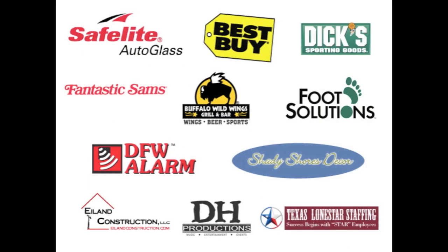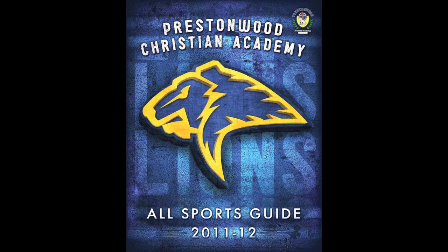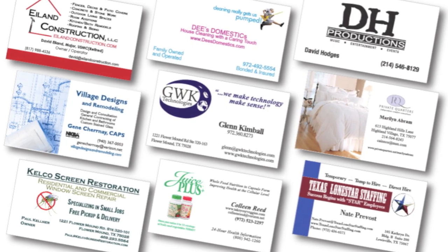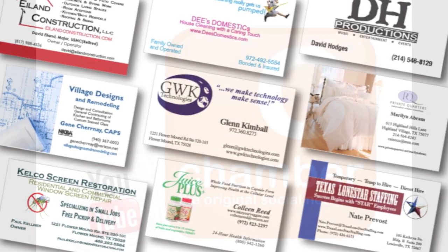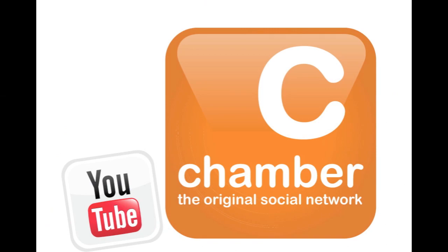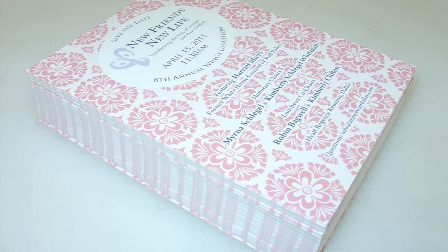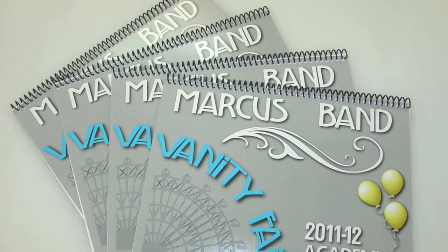Whether you are a corporation or a small business, PostNet can help you maximize your branding and marketing efforts with our graphic design services. We can help you develop professional marketing communications ranging from logos and business cards to website graphics and graphics for a social media presence. We even offer QR codes. Our solutions are customized to meet your needs with high quality design that will meet your marketing objectives yet remain affordable.